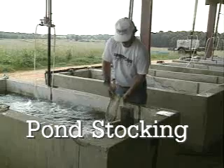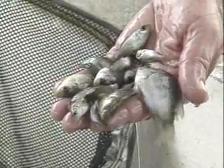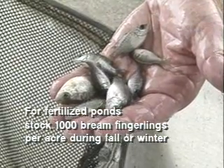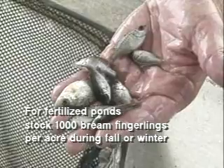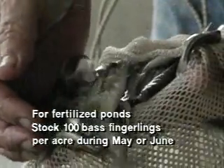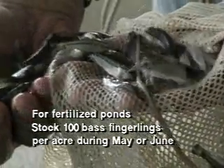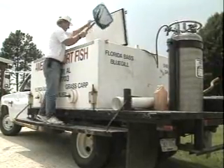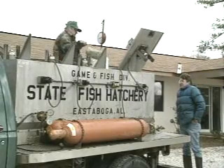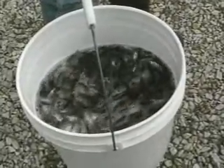Small Alabama ponds are usually stocked with bass and brim at a rate of one bass for every ten brim. If the pond is to be fertilized on a regular basis, stock 1,000 brim fingerlings per acre during fall or winter — brim can be 80% bluegill and 20% shellcracker, or all bluegill. Then during late May or early June, stock 100 largemouth bass fingerlings per acre. If the pond is not going to be fertilized, stock only 500 brim and 50 bass per acre. Fish for stocking can be obtained from a private hatchery or from the Alabama Department of Conservation and Natural Resources. Ask your district fisheries biologist for an application for fish if you have a new or renovated pond, or contact your county agent for information on the location of private hatcheries.